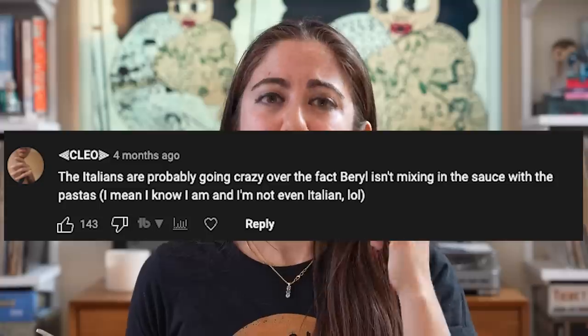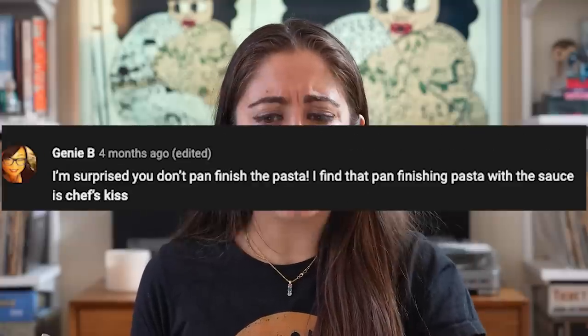Before we get to the pastas, I would like to say that I heard you all — finish your pasta in the pan, Beryl. I acquiesce. I hope you enjoy the extra labor that I put in for you all.